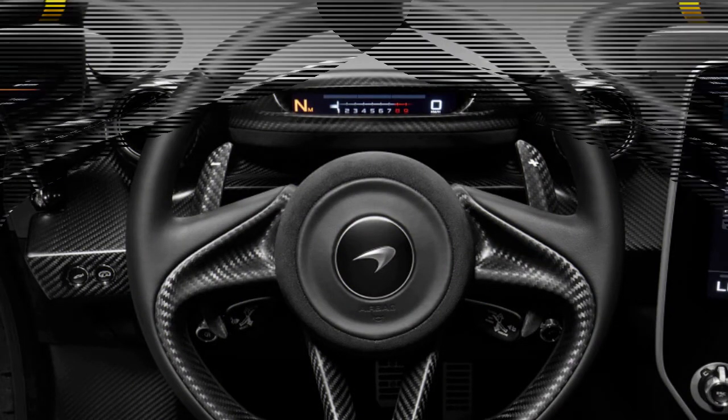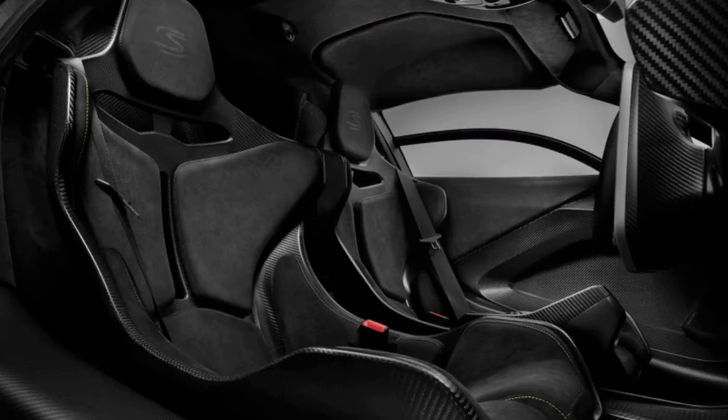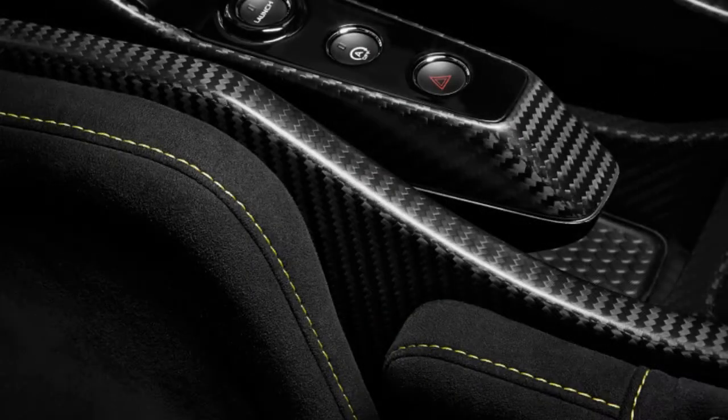In its press release presenting the carbon black Senna, McLaren likewise alluded to something exceptional at the Geneva Motor Show. Tucked at the very end of the content, McLaren says that in addition to presenting the Senna, the organization will make a type of surprise declaration. Speculate away.